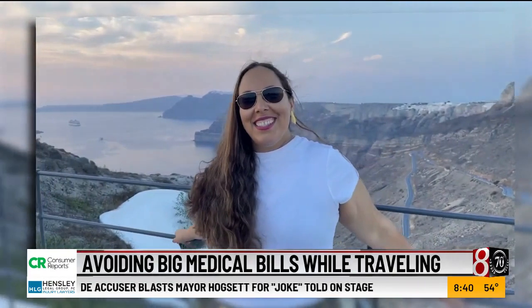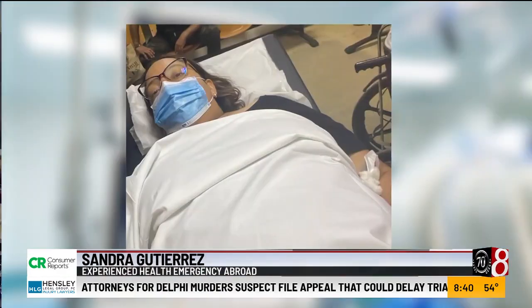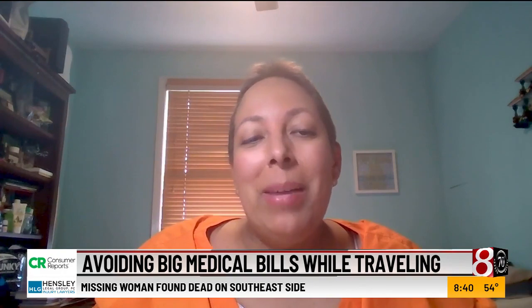Sandra Gutierrez faced a health emergency while attending a destination wedding on a Greek island. When she got to the hospital, she realized it was going to be bigger than what she initially thought. She was diagnosed with leukemia and stayed in the hospital for weeks. She didn't factor in cancer treatment in another country, and didn't actually even know what her work insurance covered.